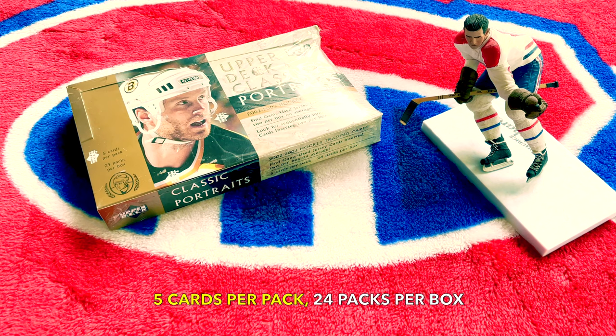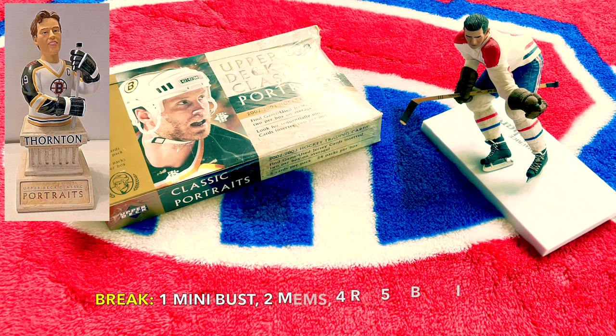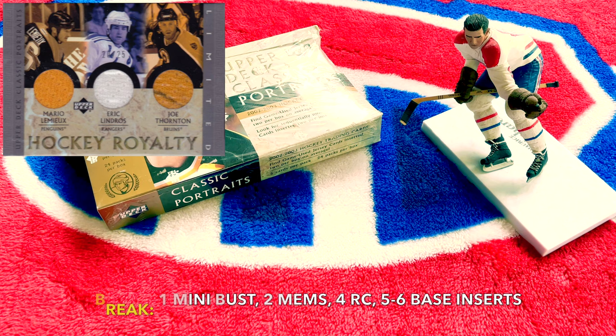The configuration is five cards per pack, 24 packs per box, which amounts to 120 cards. The base set runs one through one hundred, and the NHL Protege rookies are 101 through 130, numbered to 1500. Within a box break, we would expect one mini bust, two mementos, four rookies, and five to six inserts.